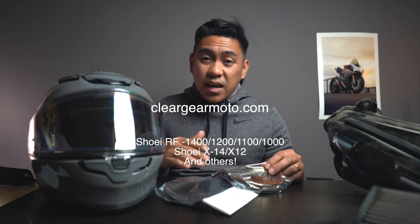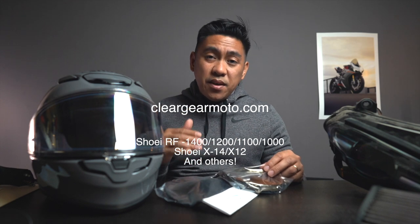If you rock a Shoei RF series, X12, X14, or any of them on the list and you want clearer audio when you're out motovlogging or trying to communicate with your homies, get yourself a Clear Gear Moto chin curtain. Thanks for the love.